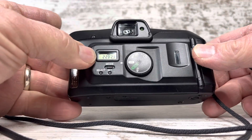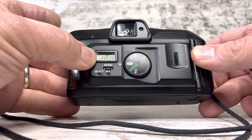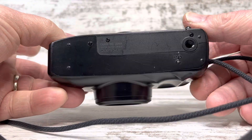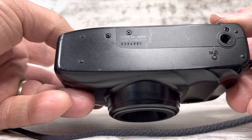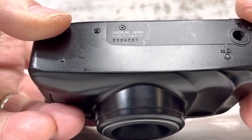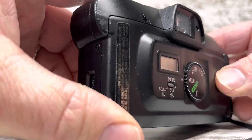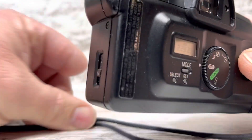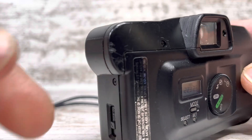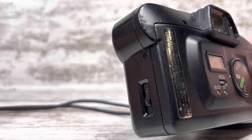Here you can see the date function is accurate — I've got it set to today's date. The serial number on this camera is 022-4221. This right here on the corner is about the worst of the damage right there.